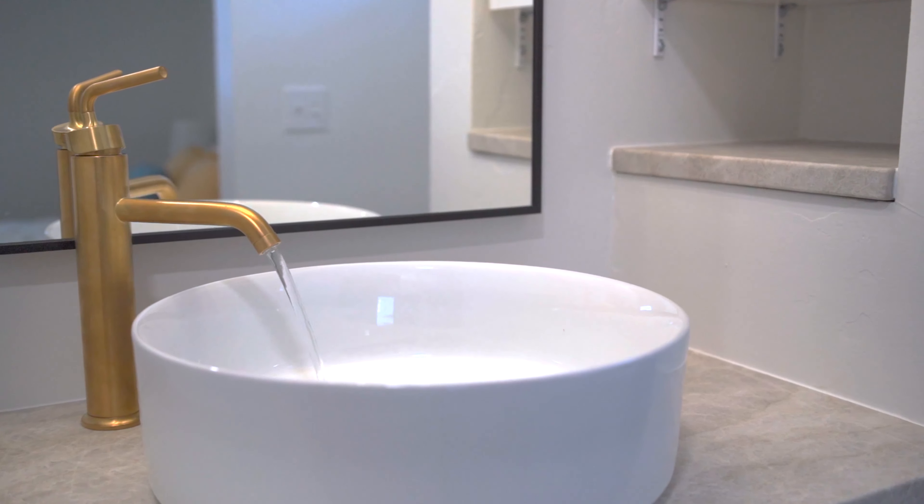The upper bathrooms feature quartzite, a natural stone that is scratch and heat resistant, easy to clean, and low maintenance.